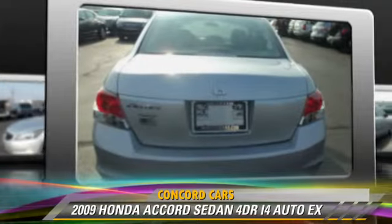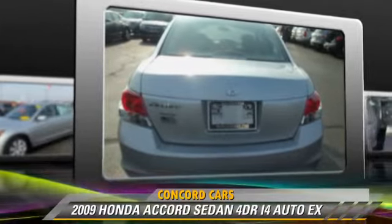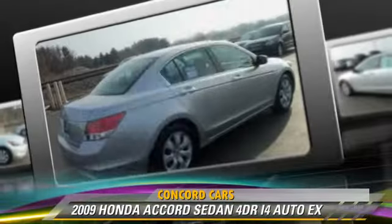This Honda features powered door locks, power windows, and a sunroof.